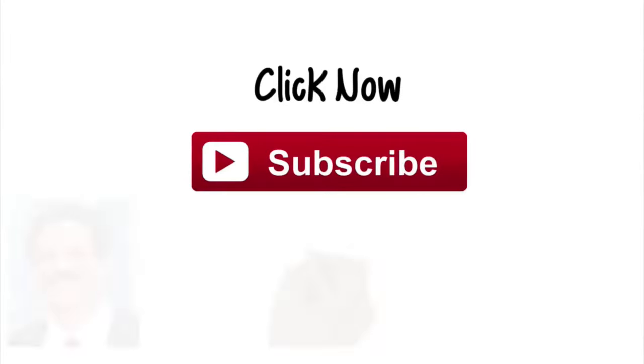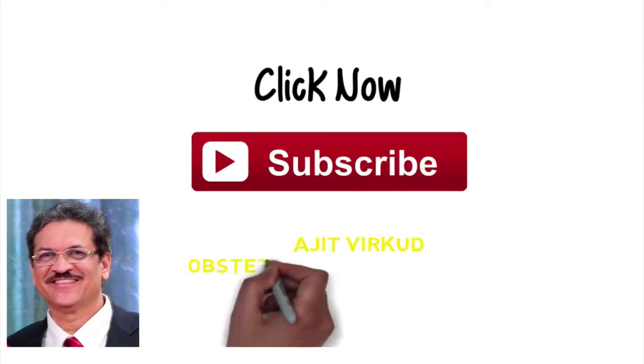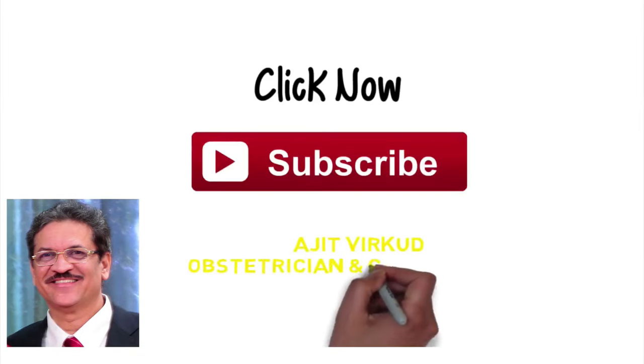If you have found this video useful and informative, please subscribe to my YouTube channel by clicking here.